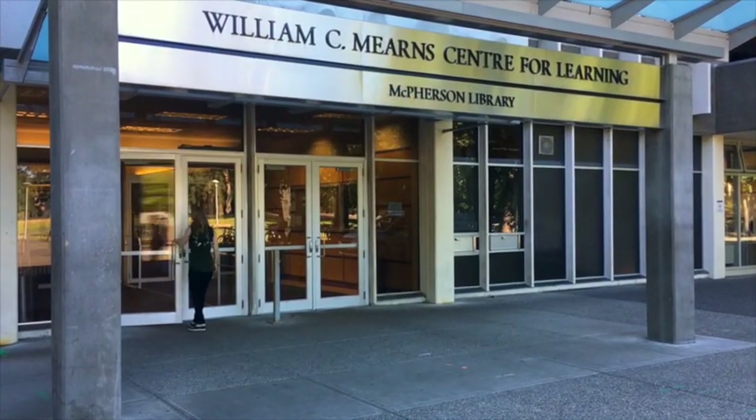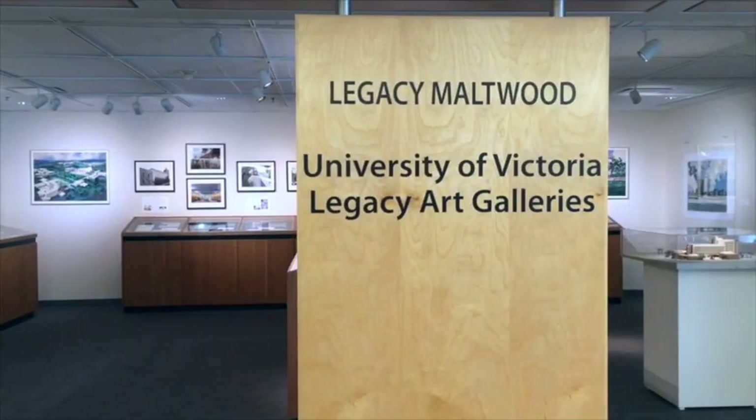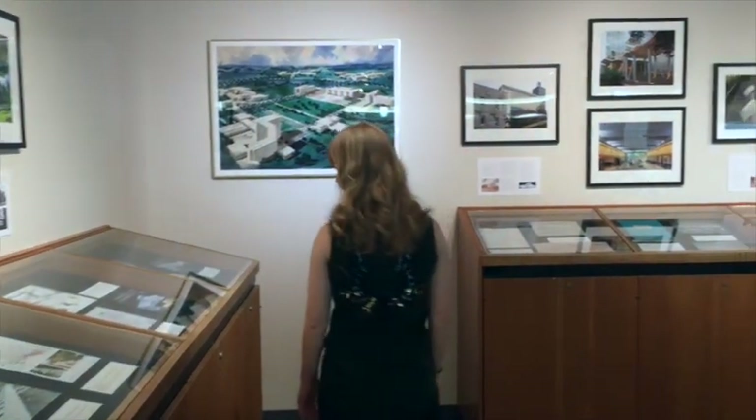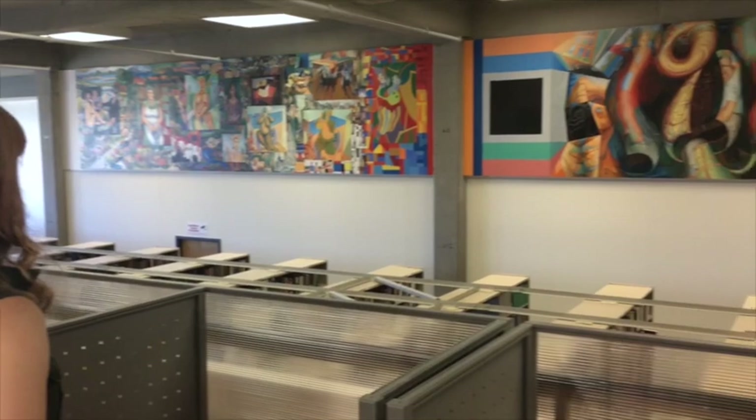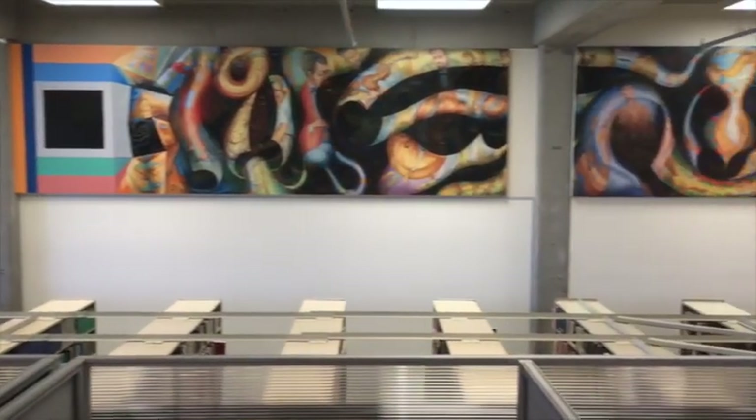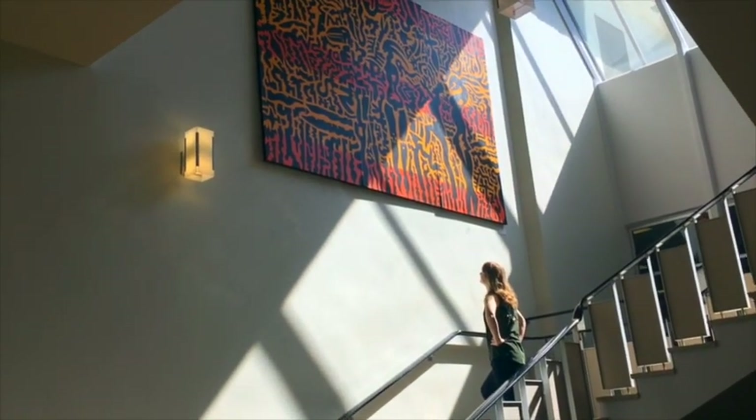In the MacPherson Library in Mearn Centre, you can find our secondary gallery space, the Legacy Maltwood. Throughout the rest of the library, there are some 400 works, including areas devoted to some of Victoria's best-known artists.